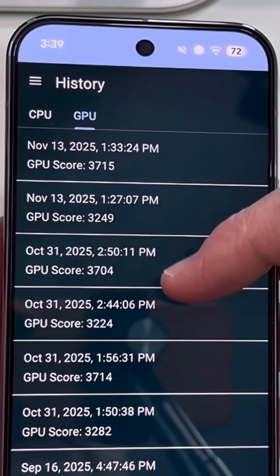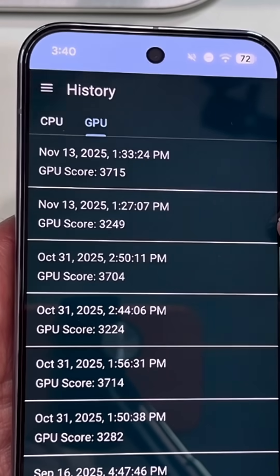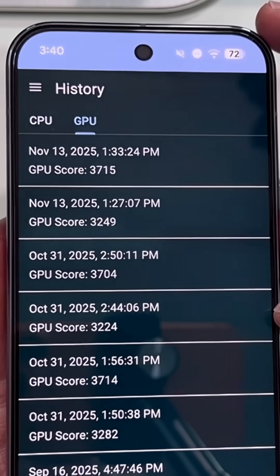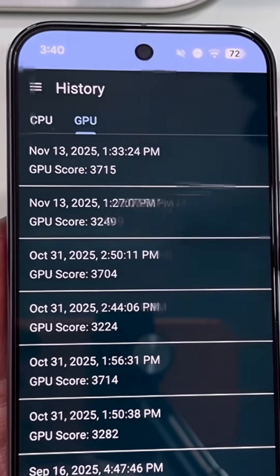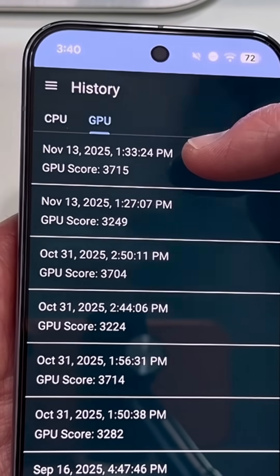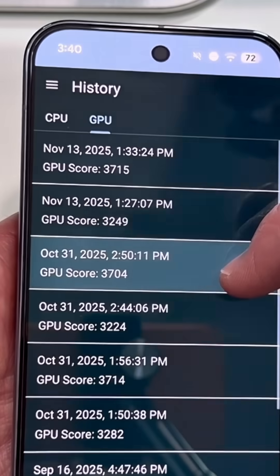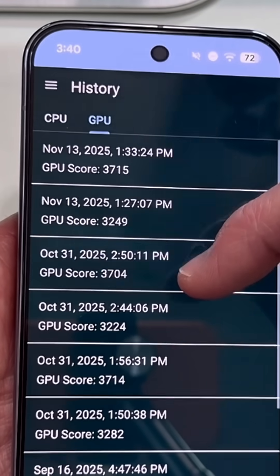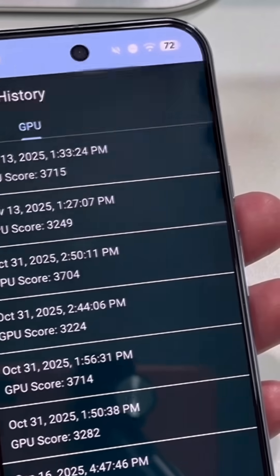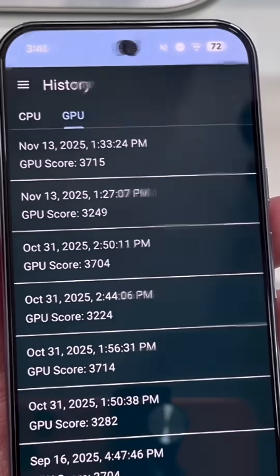Now GPU — let's go there. This one will be OpenCL, and this one will be Vulkan. OpenCL after the November security patch compared to OpenCL before the update: 3224 versus 3249. Was it an improvement? Like 1%? And then Vulkan: 3715 versus 3704 on the October patch. So it does not look like the November security patch or feature drop included any GPU driver improvement.